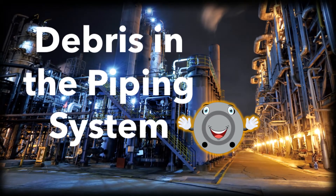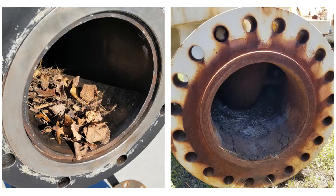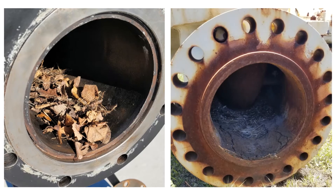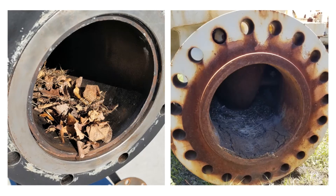Today we're going to walk through why it is important to keep unwanted debris out of your piping system components. Along with protecting critical surface areas from damage and corrosion, stopping debris from entering your piping components is paramount.